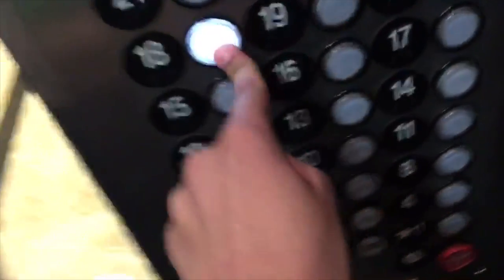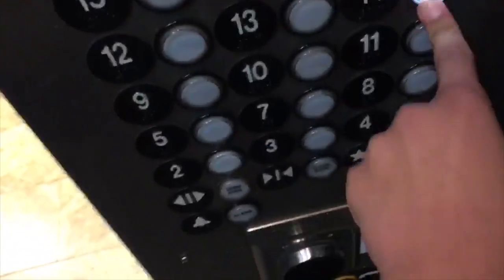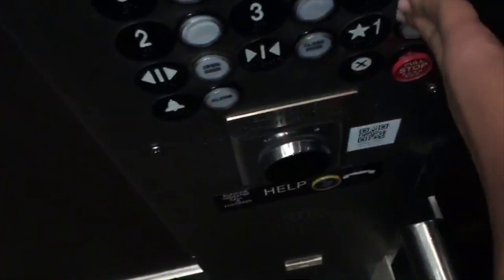Oh, here it is. But I think it's solved. And of course, it is locked. Let's see how... Ten, nine, six, five, four... We can only go to four.